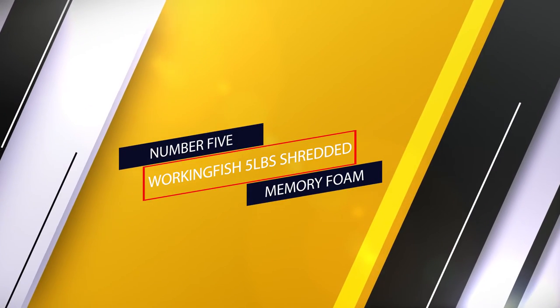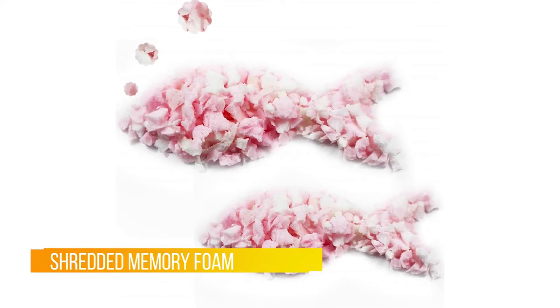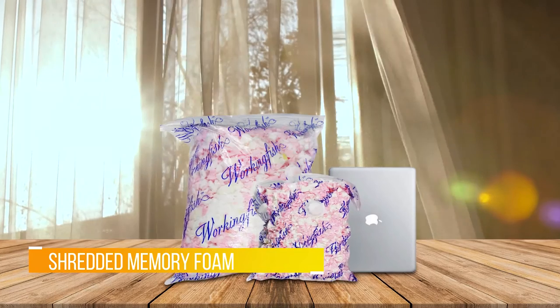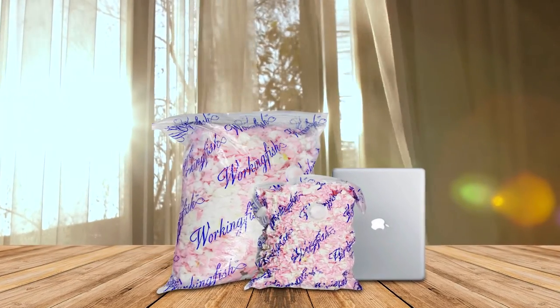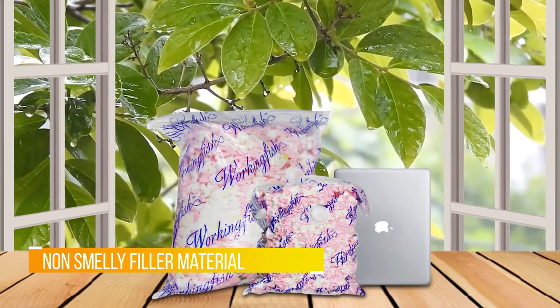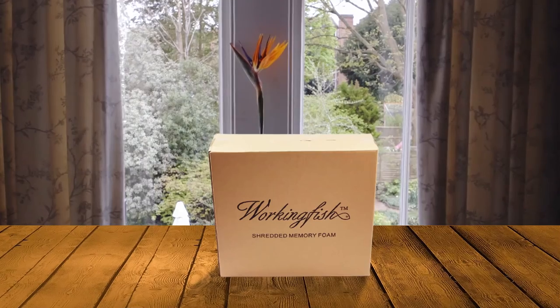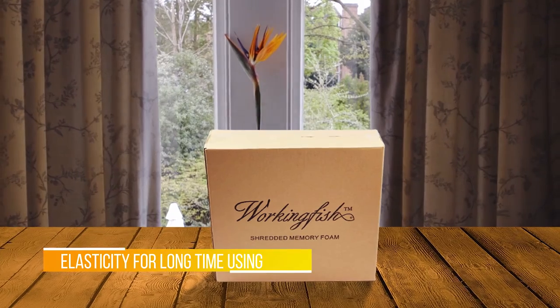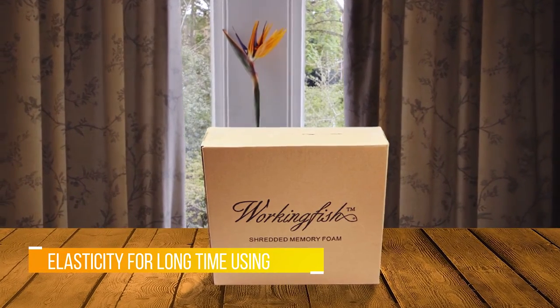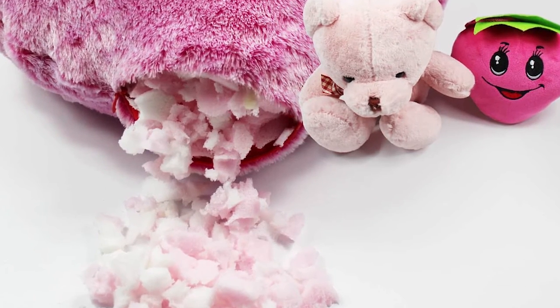Number five: Working Fish Five Pounds Shredded Memory Foam. Last but not least, we have this five-pound shredded memory foam beanbag filler from Working Fish. This foam is an odor-free, non-toxic memory foam pack that can make your old sagging bean bag plump again. It is soft, comfortable, and has zero sharp edges. Other than bean bags, this can also be used for couches, love seats, and soft toys. Most varieties of foam contain a higher percentage of toxic chemicals, but this one from Working Fish is child safe and can even be touched by pregnant women.